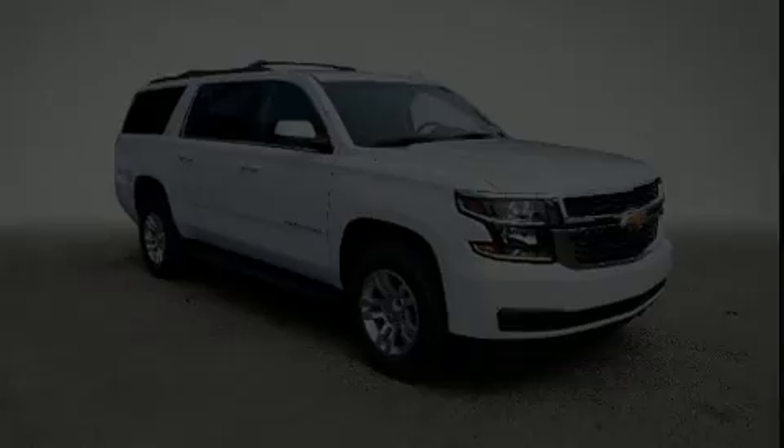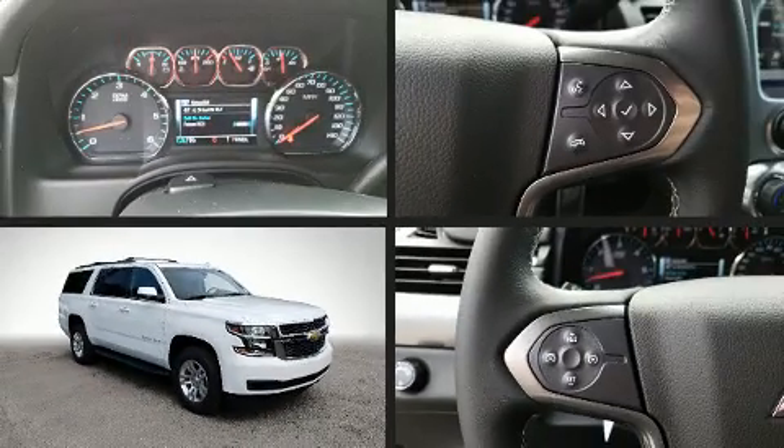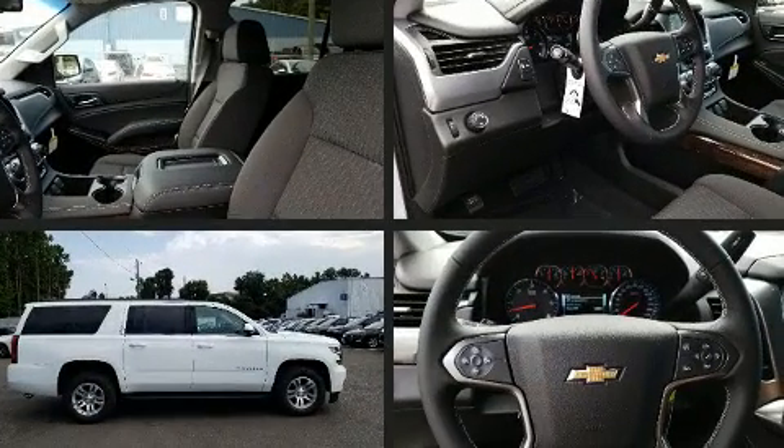Load your family into the 2020 Chevrolet Suburban. It features an automatic transmission, rear-wheel drive, and a powerful eight-cylinder engine.